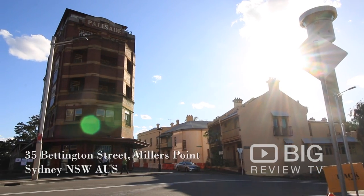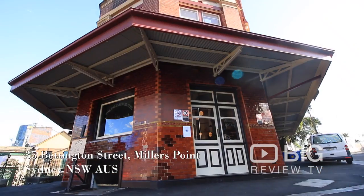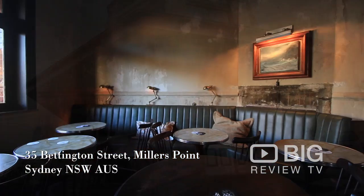Hey everyone, I'm Kate with Big Review TV. Today we're at the grand reopening of Hotel Palisade. It's one of the oldest hotels in Sydney and it's all been refurbished, refitted out and there's a party on tonight. Let's go and check it out.